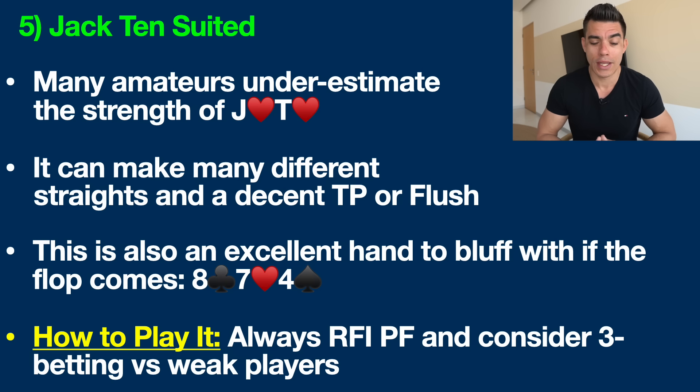Jack Ten suited is also excellent for bluffing. I talk about finding specific situations to make profitable semi-bluff raises in all of my poker books. For example, on a flop of Eight of clubs, Seven of hearts, and Four of spades, if you have Jack-Ten of hearts, you have a gut shot to the nut straight — you always want to be drawing to the nuts, and that would be the nine. If a heart falls on turn and river, you also have a nearly unbeatable backdoor flush draw.